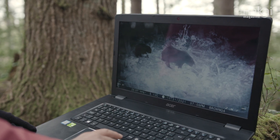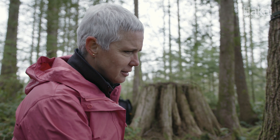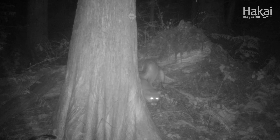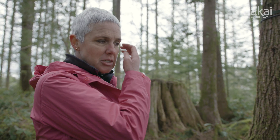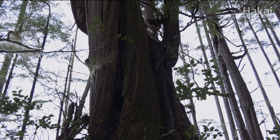Reviewing trail camera footage, Helen spots a female and cub — possibly returning from the previous winter — along with a squirrel and then a cougar. Cougars are a potential predator for bears in their dens, and this particular den opens directly into the den chamber, making it unsafe. This reinforces her concern about the need to get good bear dens protected.